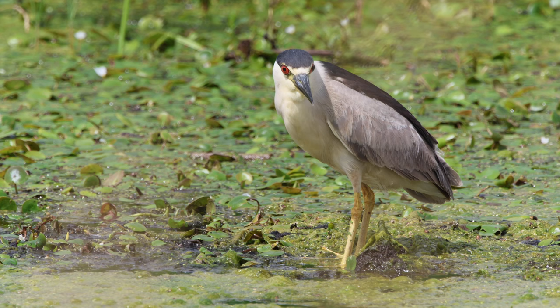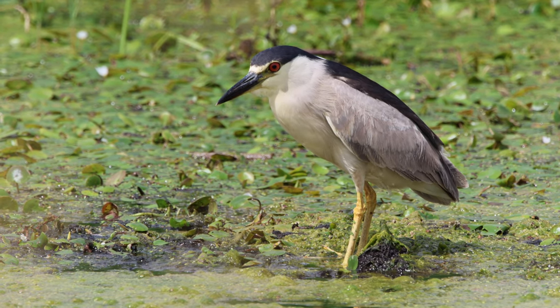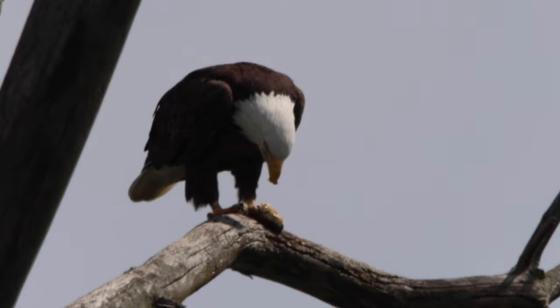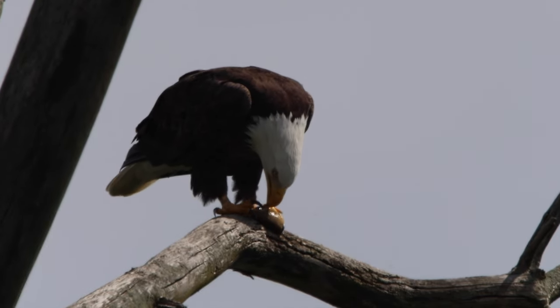Meanwhile, across the street, up in the big eagle tree, somebody has had a lot of luck. This mature bald eagle feasts on a fish.